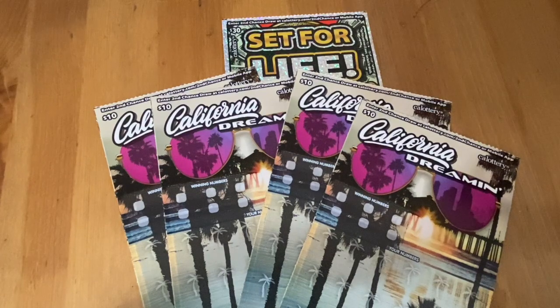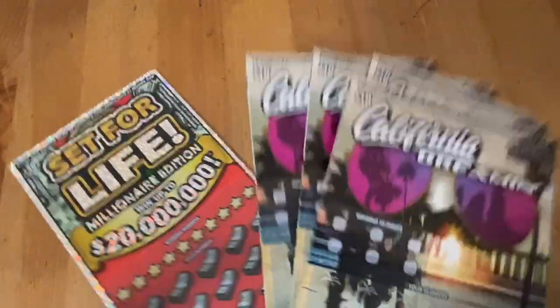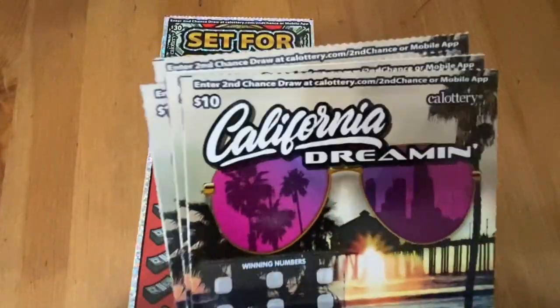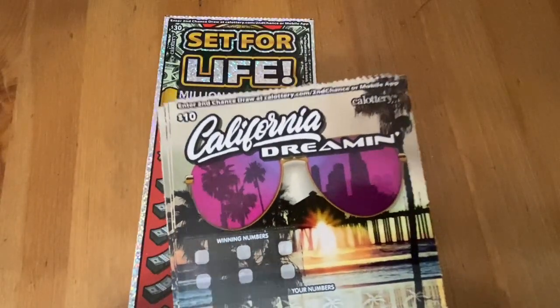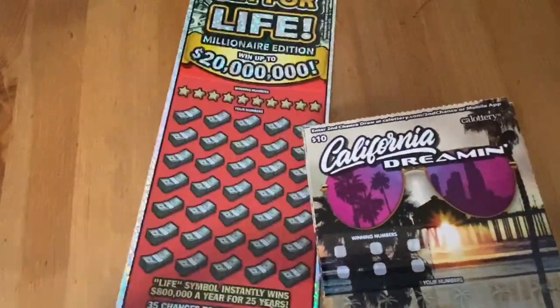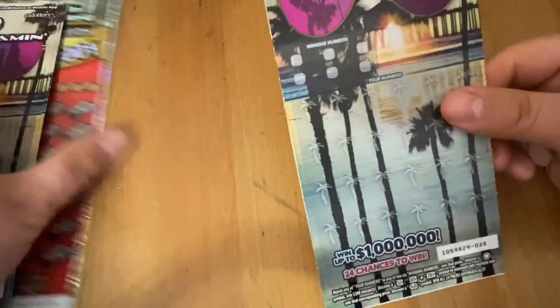Hi everybody, Scratchtastic Scratcher here and today I picked up $70 of California Lottery to scratch off with you. Doing things a little bit different today. I'm grabbing four $10 California Dreamin' tickets and one Set for Life. Set for Life I've had some mixed results on. California Dreamin' has been a little rough. Originally I was going to do all California Dreamin' but then I decided I wanted to play a Set for Life. Tickets 38 through 41 on Dreamin' and ticket 5 on the Set for Life.